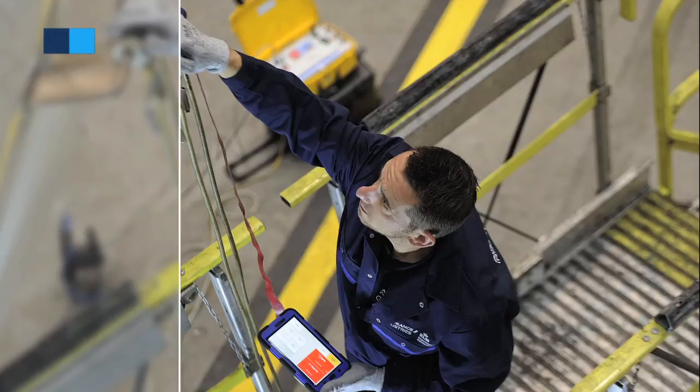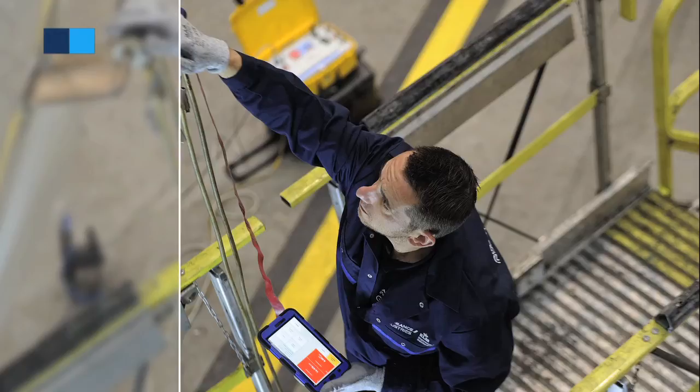With this new generation of line testing with a tablet, Barfield is helping its markets and the industry to take a giant step forward with reliable, economical and universal innovation.